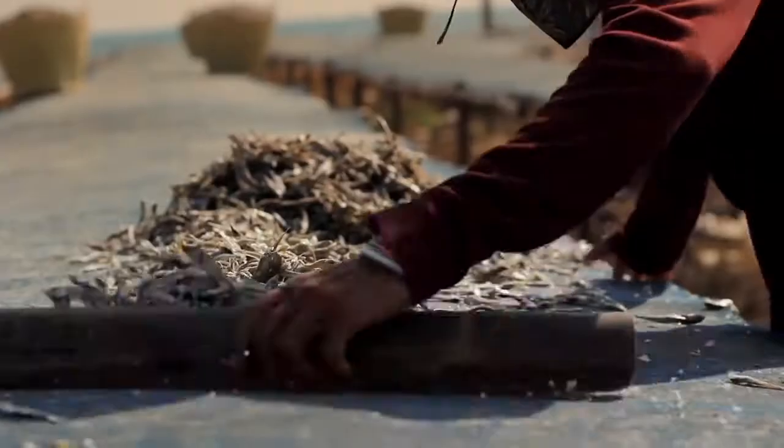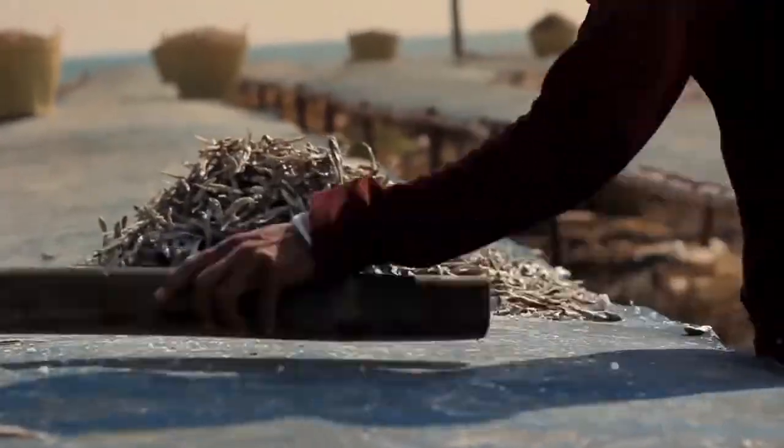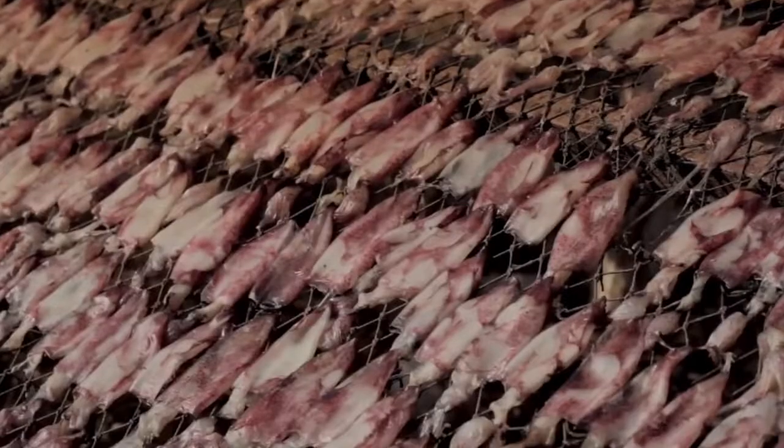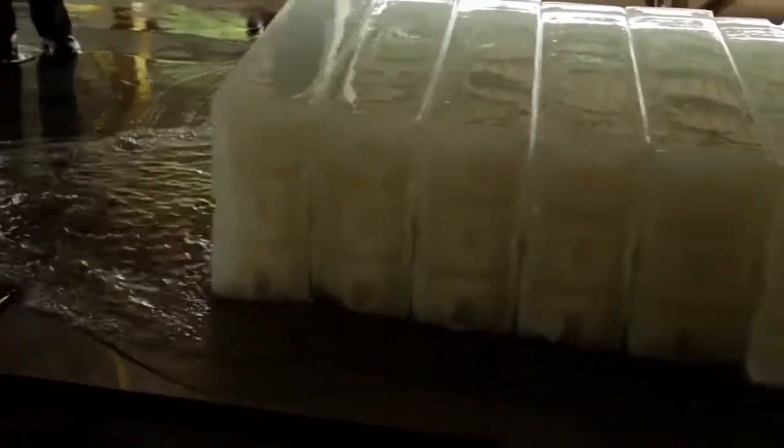In the past, when seafood could not be frozen, the villagers would preserve the seafood by drying it in the sun. Today it's different — they use ice instead. But ice can only be produced when there is electric power.